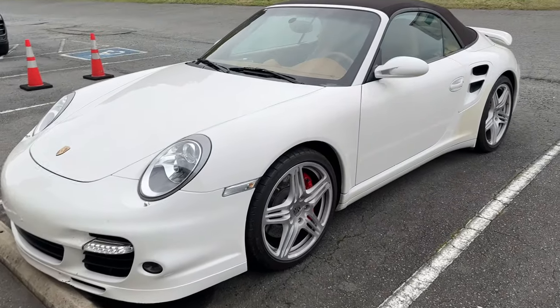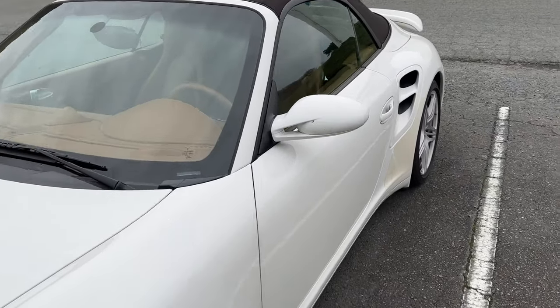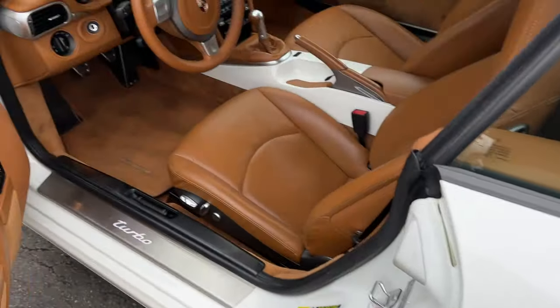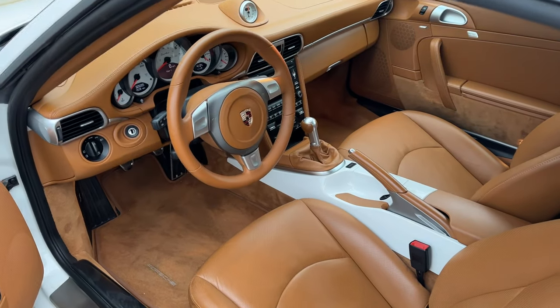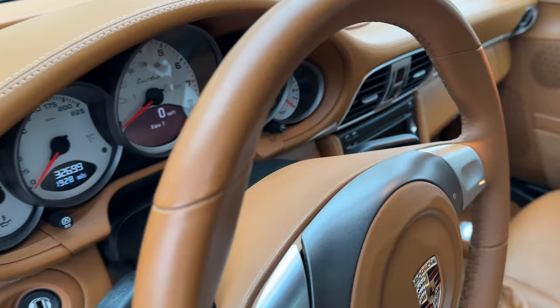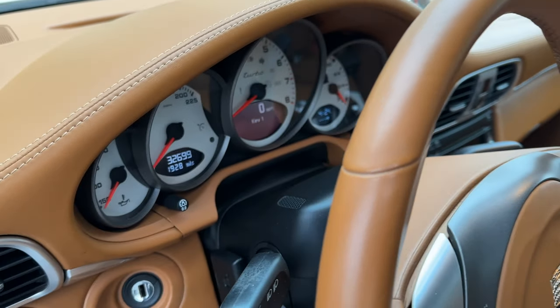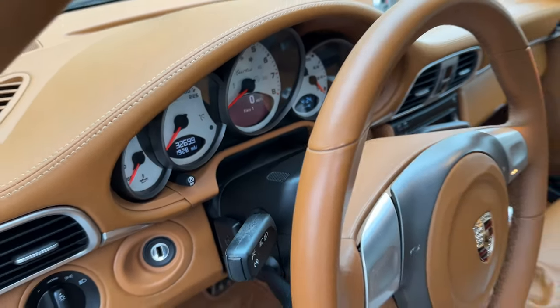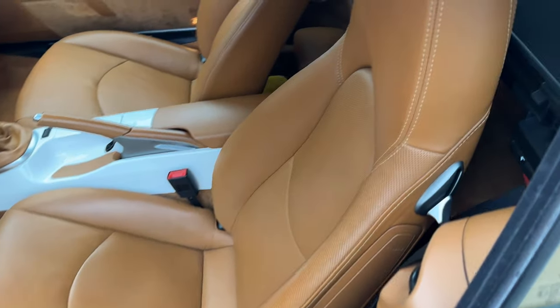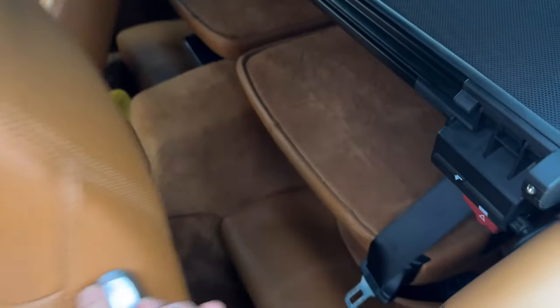We've got a 997, 2009 model - really nice, clean condition. As some of you know, we're a specialty shop for 997 turbos, GC2s, GC3s - we do these a lot. What I wanted to go over here is how clean this car is. It's got 32,000 miles and it's in very good shape as far as the interior goes, but mechanically it's a different story.